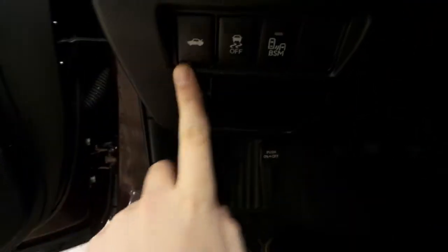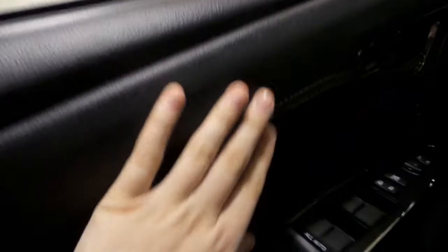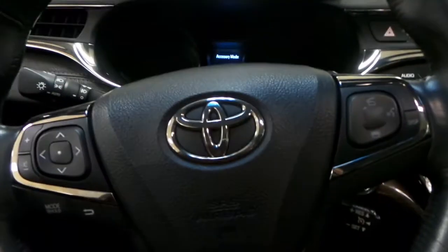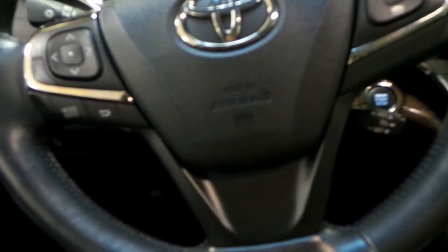If we hop in, you have your trunk release here as well as your traction control. We have a beautiful leather dash as well as leather on the doors, and your steering wheel displays your cruise control in the bottom right, as well as your Bluetooth and stereo controls.